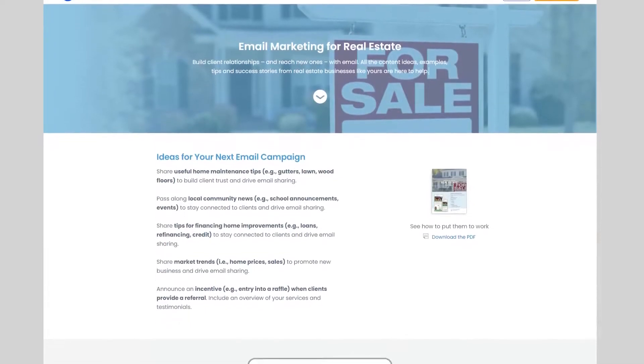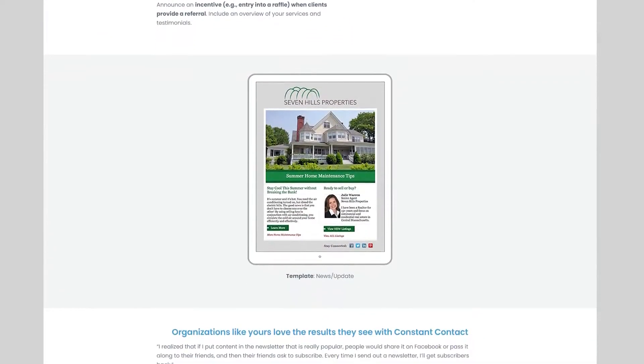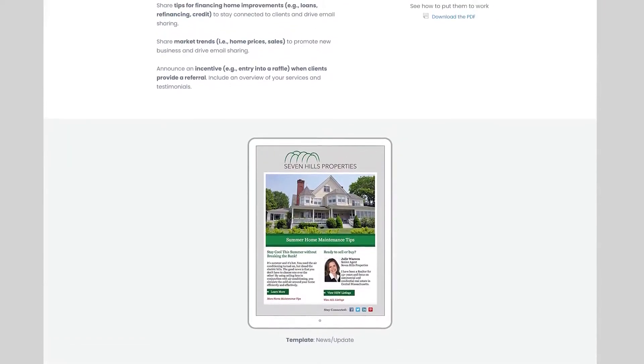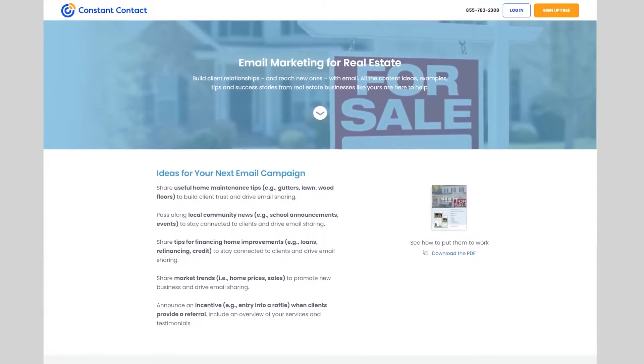Number three is Constant Contact, a free PDF landing page. Just like Zoom, Constant Contact serves a variety of industries with its email marketing platform. However, in this landing page example, they're specifically targeting real estate companies. The landing page design is clean, minimal, and straight to the point. It offers a free download full of essential tips and success stories to help with real estate marketing efforts.